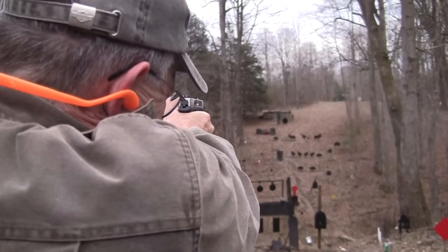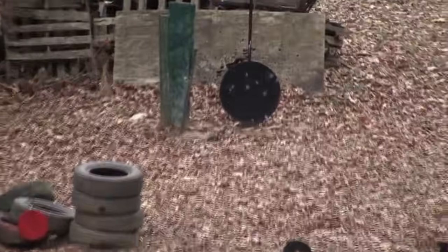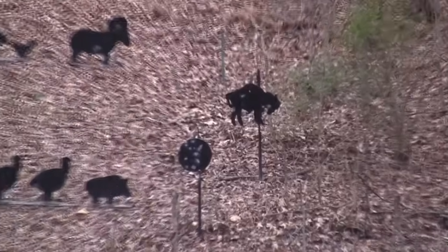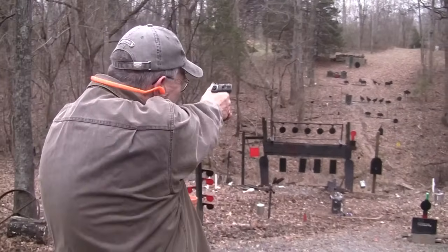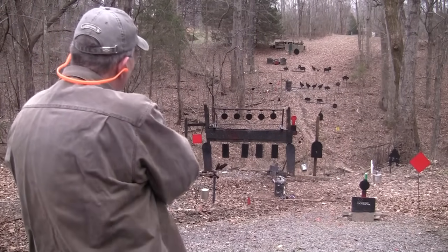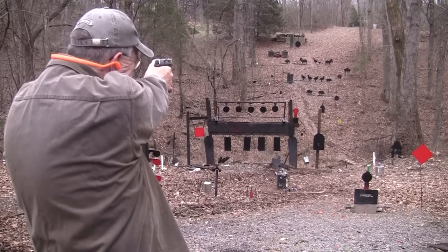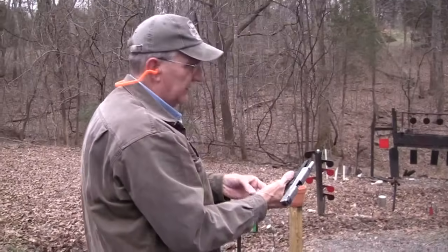I'll start with the old gong. I don't want him to feel neglected, or those other swingers. Let's try Mr. Turkey up on the top rope — he might actually fall if I can hit him. We have another magazine here of PMC 124 grain.